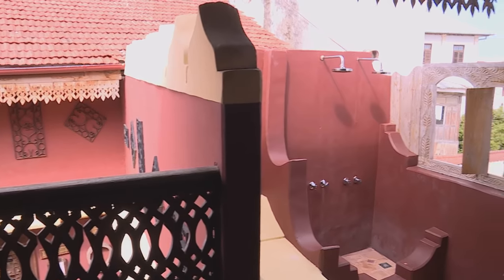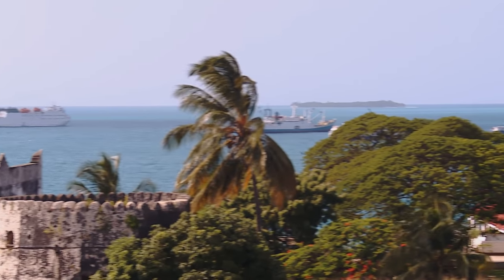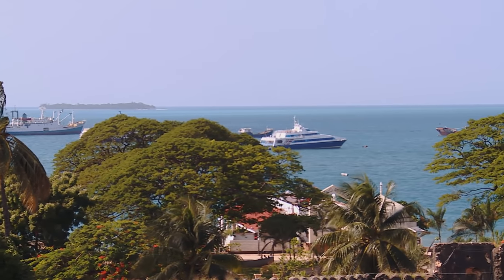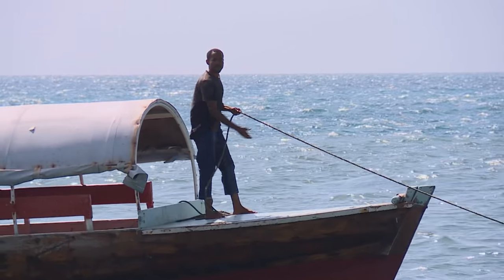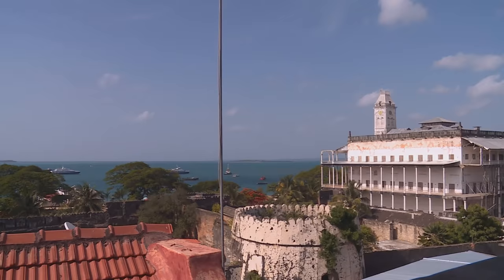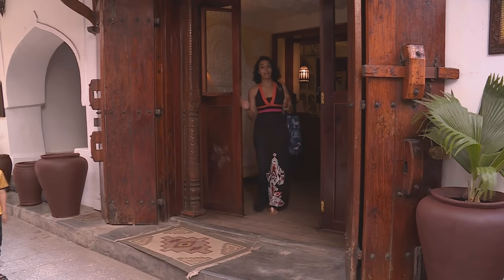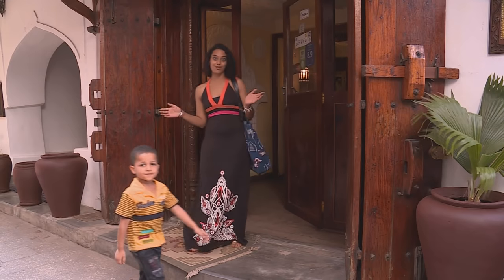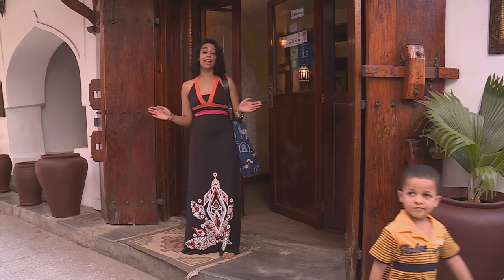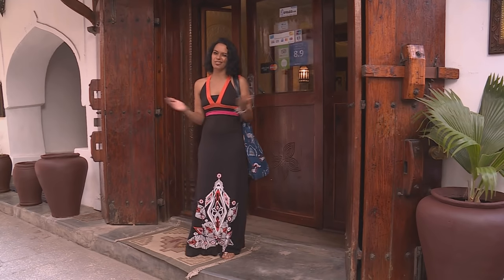A refreshing shower was Kriya's first priority. Zanzibar lies only six degrees south of the equator and Stonetown is just a few metres above sea level, so temperatures during the day are around 30 degrees with steamy humidity. Now that she'd freshened up, Kriya planned to start wandering around with no particular route — just following her instincts, maybe getting a little lost. It's all part of the fun.